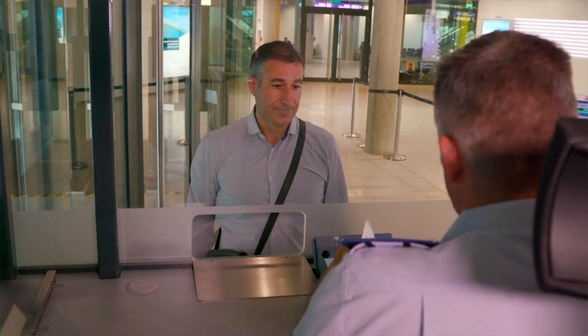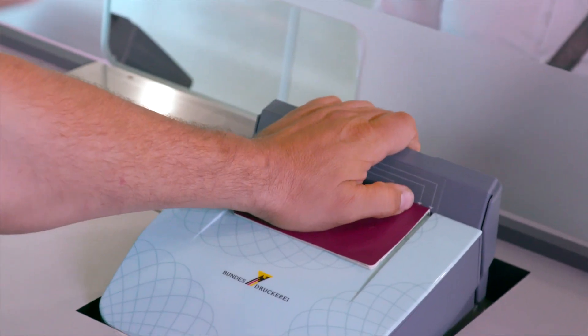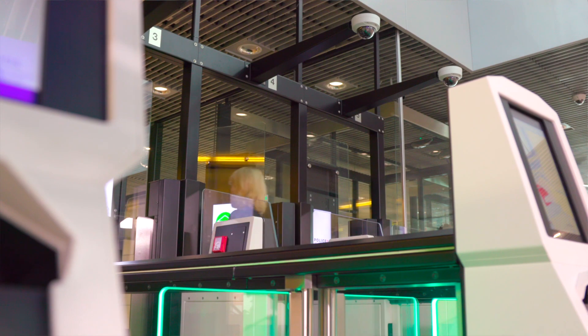Our border guards have been using verification devices by Veritas and its shareholder Bundesdruckerei for over a decade. Those Visotec devices have helped us to verify identity documents in real time. Introducing e-gates was the next logical step to create the safest and most innovative border control system possible.